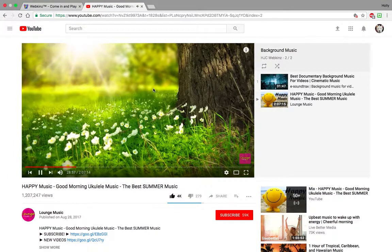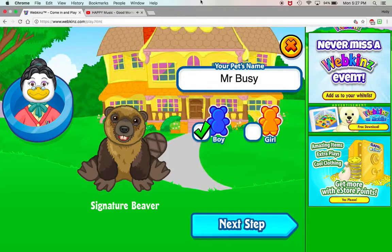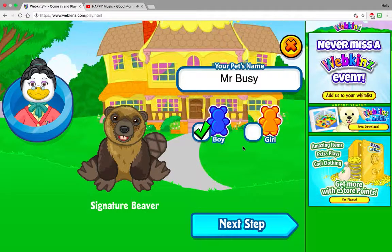Hey guys, it's HJC Webkinz here and I am here to adopt another Webkinz. Today we are adopting Mr. Busy the Signature Beaver. I'll link the video he is opened in down in the description below.